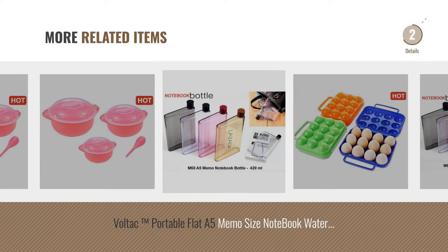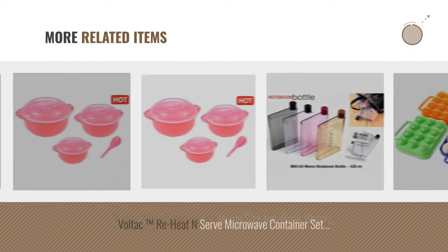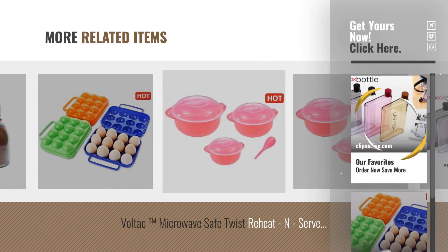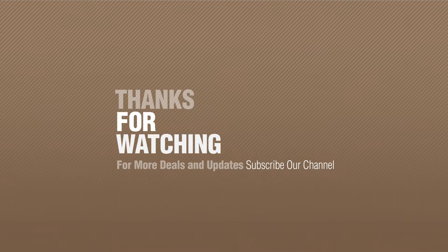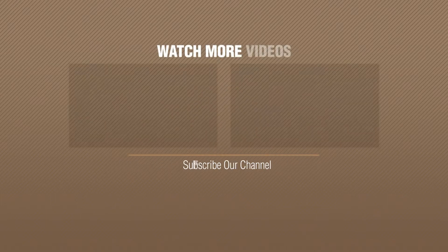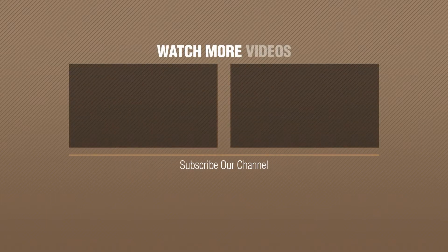For more great related products, full details and online deals, just click the circle. Thanks for watching this collection — if you like it, subscribe to our channel. I'll see you next time.